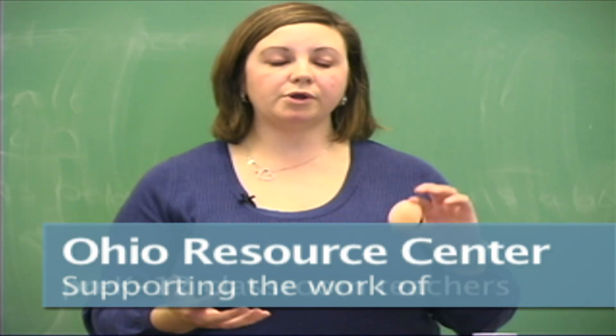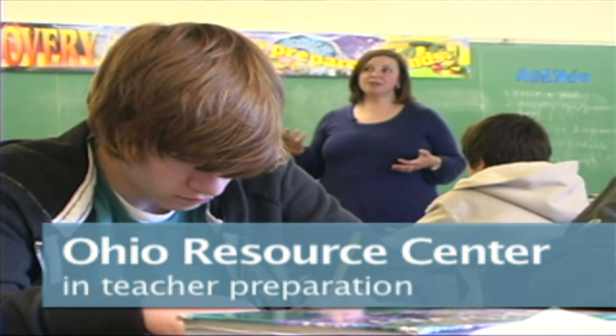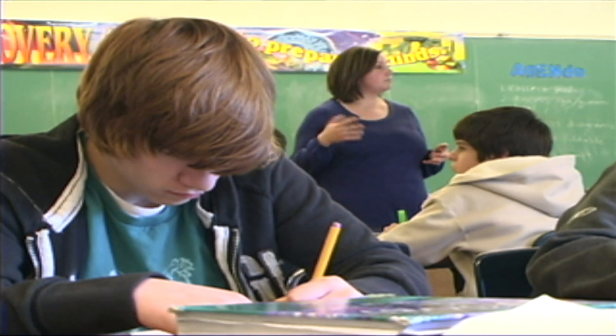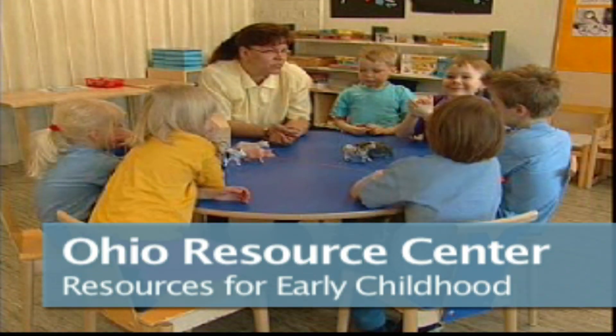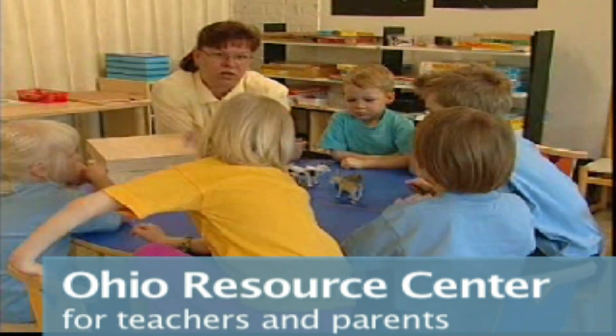You go to the Ohio Resource Center, you search right triangles, you'll get great peer-reviewed lesson plans. And this is a free resource that they can use. Teachers can get in there, find applets, things that they can do to differentiate lessons. They really want to provide quality for children.